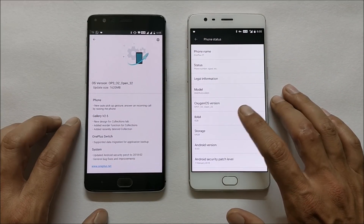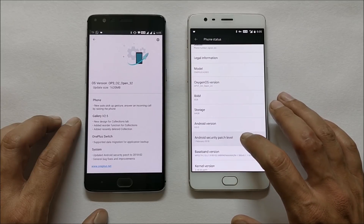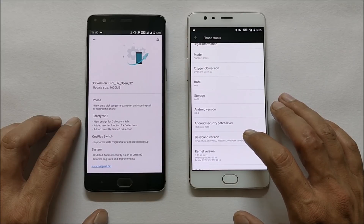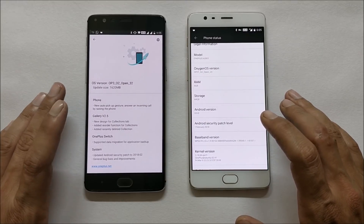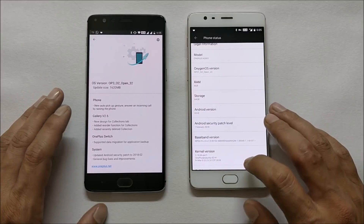On OnePlus 3, it is Open Beta 23 — this is the latest update which is still based on Android 8.0. The security patch has been updated to 1st February 2018; previously it was on the December security patch. They have still not updated these devices to Android 8.1, whereas OnePlus 5 and 5T devices have already received Android 8.1 in beta form.